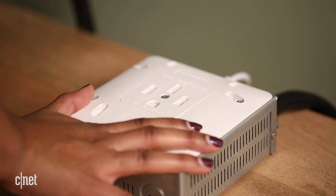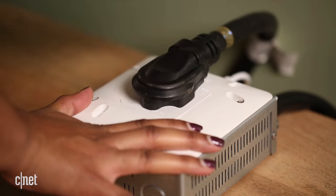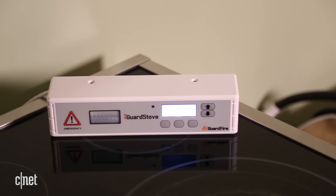Here's how it works. You plug the iGuard stove into the outlet you'd normally use for your range, then you plug your range into the iGuard stove and mount the device's control panel nearby.